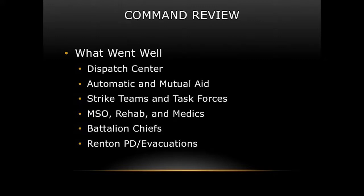MSO rehab and medics: the MSO who set up all our rehab was outstanding. The medics who provided rehab care, CPR, and medical care for injured firefighters were great throughout the day. The battalion chiefs assigned to divisions and branches knew their jobs, did them well, and communicated effectively — giving me great information at the command post that helped me make on-the-fly decisions. Thank you to those guys.